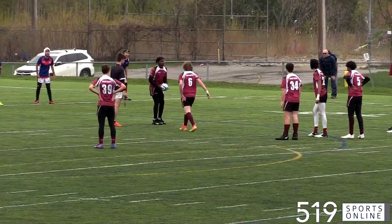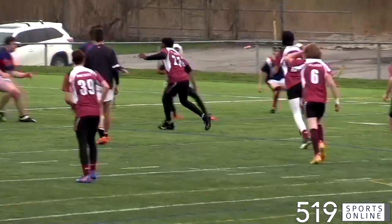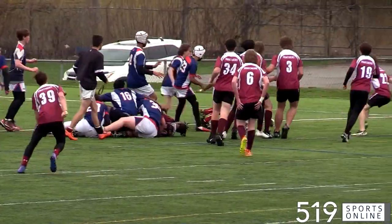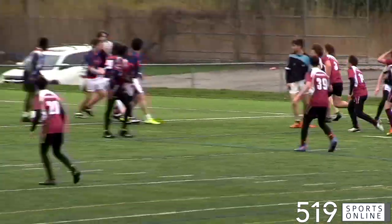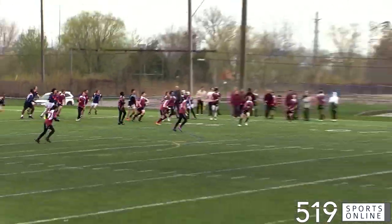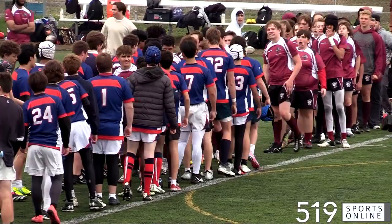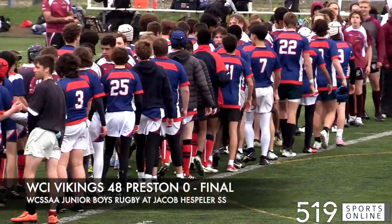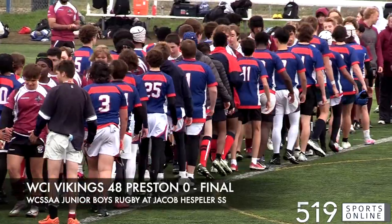Preston fighting back in the second half, late in the half on the 10-yard line looking to strike off a penalty. It's a good run, but the Vikes strip the ball and kick it away as this one comes to a close. A great performance from the Waterloo Collegiate Junior Rugby Team as they take it over the Preston Panthers, ending with a final score of 48-0 on Friday afternoon.